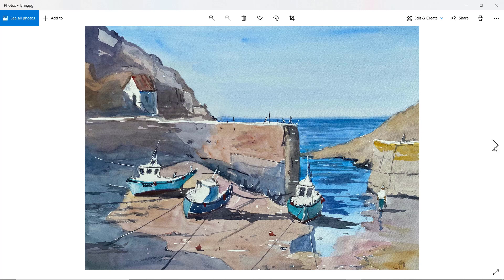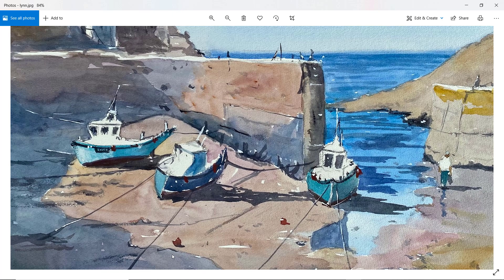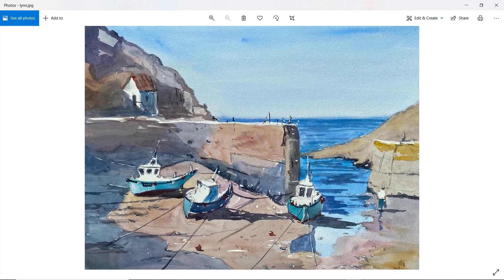Lynn — nice placement of the boats. I like your brush marks. Just watch not marking the edge of the shadow and drawing attention to that edge — just let the change in value speak for itself. Good placement of the boats, reflections lovely, good figure. That sky is excellent as well. Well done.